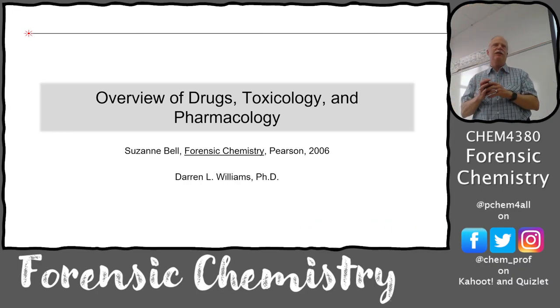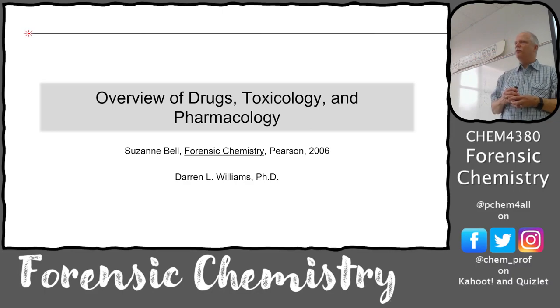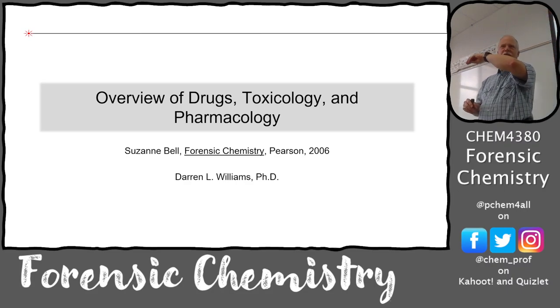This is an exciting day because we get to talk about metabolism, pharmacology, and all the different kinds of drugs and how we classify drugs. One of the largest pieces of evidence in terms of volume in a crime lab is drug-related materials. This course covers baby toxicology and pharmacology - all in about half a lecture - whereas they have whole courses on it. We're just going to sort of fly over the Grand Canyon of toxicology.